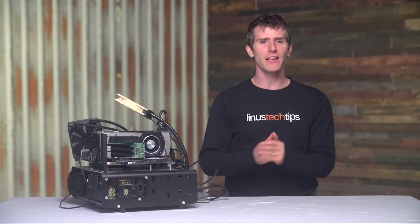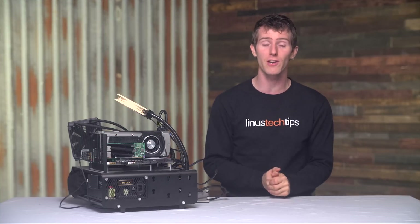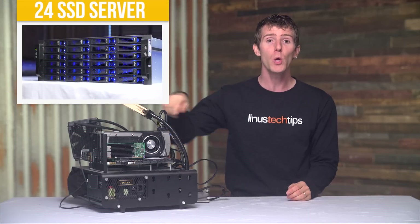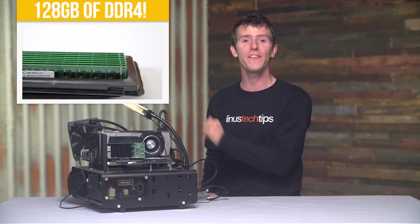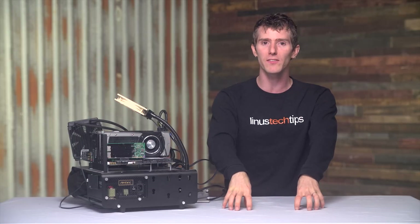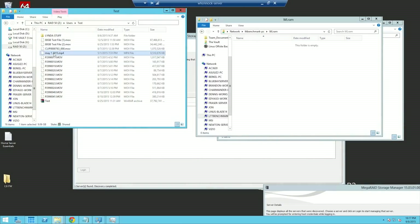PCI Express SSDs that overcome this bottleneck do exist, but I ended up using another solution. I've got our 24 SSD storage server on one end, and a test bench with that 128 gigabyte kit of Dominator Platinum DDR4 from Corsair on the other end, with a free and easy to use utility called Softperfect RAM disk to treat that RAM like a hard drive. With such fast storage on either end, it's much easier to evaluate the performance of the actual network link — which frankly didn't go so hot on the first try.